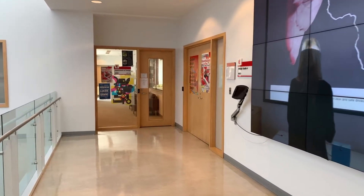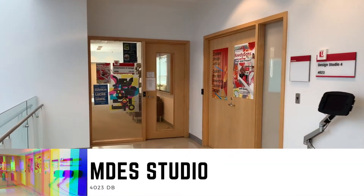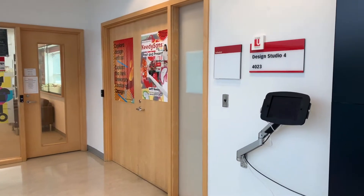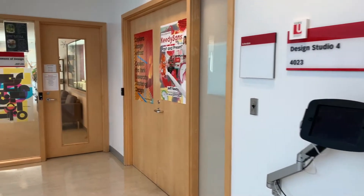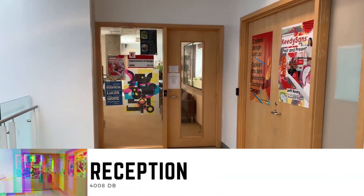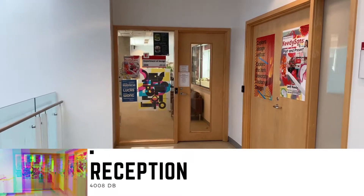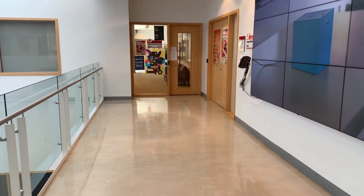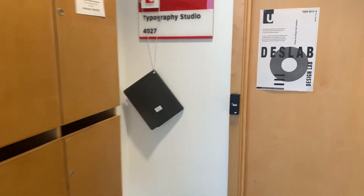Down at the end of the hall we have the MDes studio — the Master of Design program studio — where master students have their workspaces as well as a lecture space. Through the main door we have the offices for all of the faculty members as well as our administrative staff. When you go through reception you'll see Judy at the front desk, Antonia the program assistant, Barbara in admin, and Andrea the graduate program assistant.